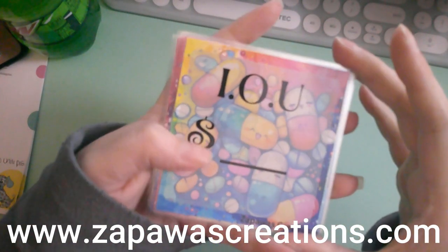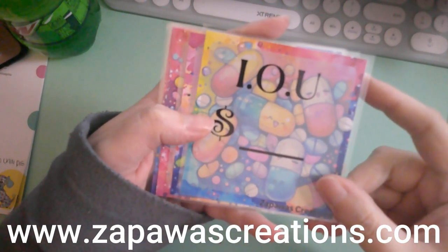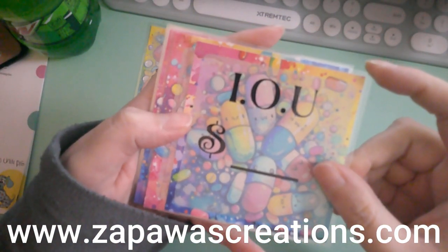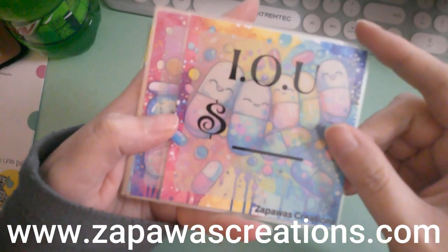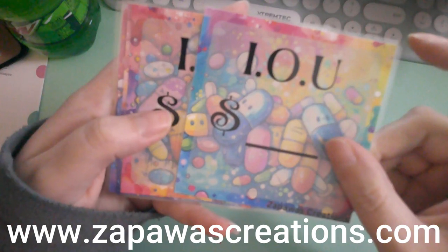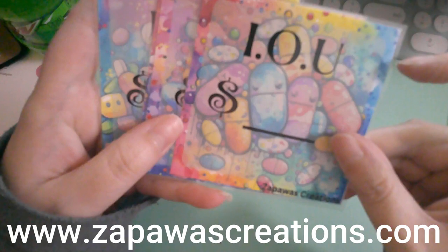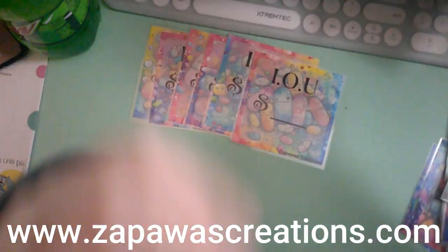So these are the IOUs — this is the kawaii medicine theme. All the digital files are uploaded on the website at zapowascreations.com. IOUs come in a set of six or you can get them as a single. These are digital files until I can figure out how to cut without looking dumb.